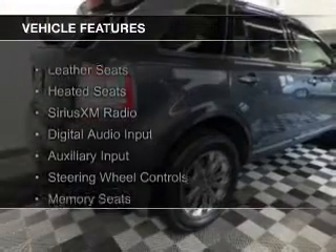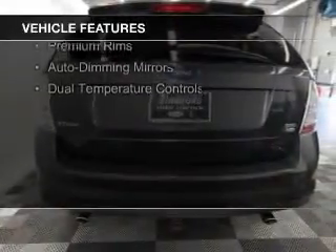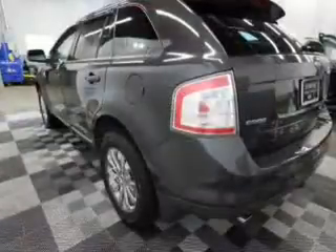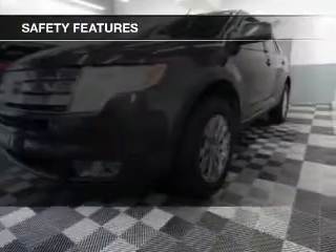The features include leather seats, heated seats, Sirius XM satellite radio, digital audio input, and auxiliary input, steering wheel controls, memory seats, premium rims, auto-dimming mirrors, and dual-temperature controls.